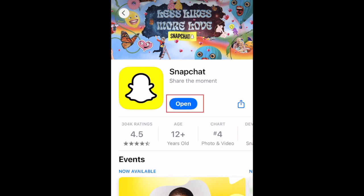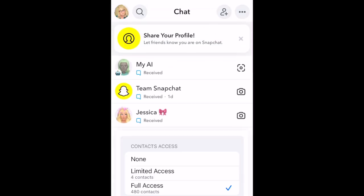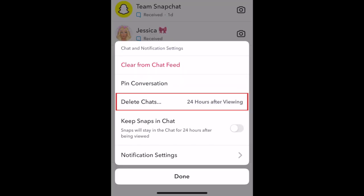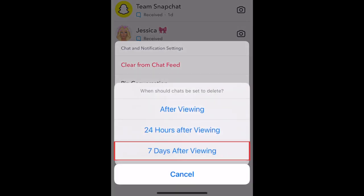To keep your chats in Snapchat for seven days instead of having them disappear right away, open Snapchat and hold down a friend's name in your list of chats. Select Chat and Notification Settings. Tap Delete Chats, then select seven days after viewing.